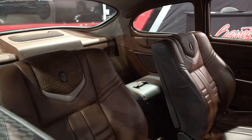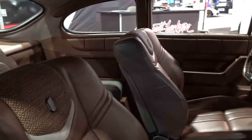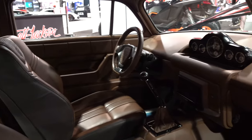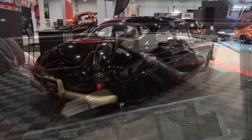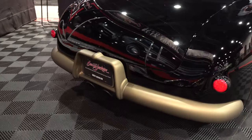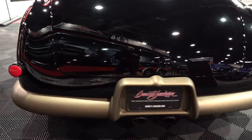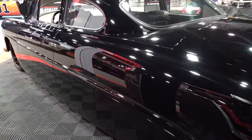Look at that interior — I wouldn't change a thing on this car. I just thought it was perfect: classy, stylish, custom dash. It's a six-speed, Viper-powered — does it get any cooler? You can get different, but can you get cooler?